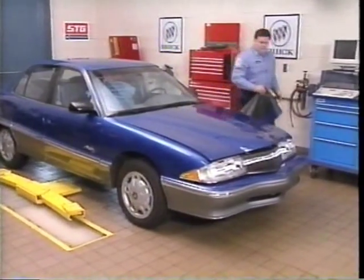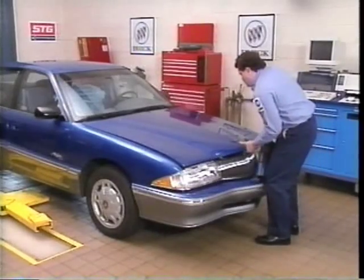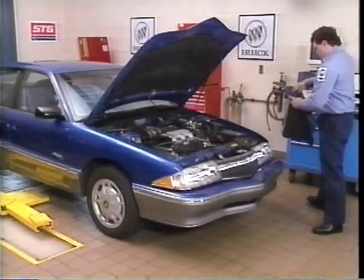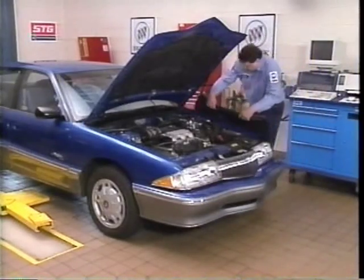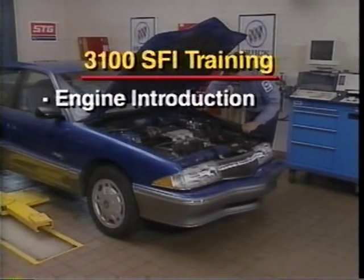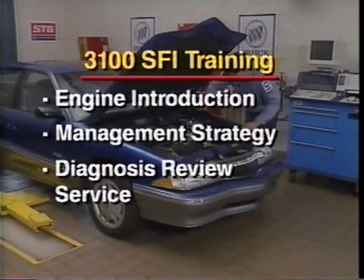In this CPT presentation, we'll examine the 3100 sequential fuel injection V6 engine, concentrating on its 66U PCM engine management system. After an introduction to the engine and hardware, we'll investigate the overall management strategy and system controls. We'll also review system diagnosis as well as several related service procedures.